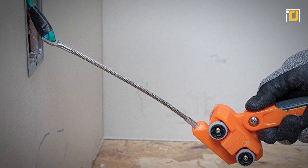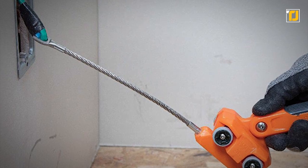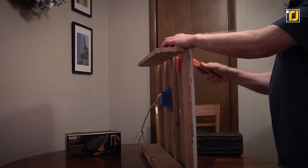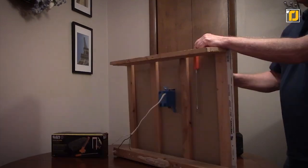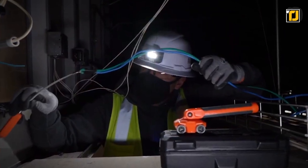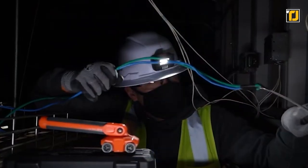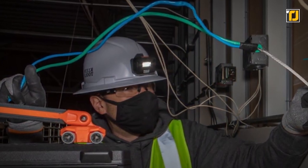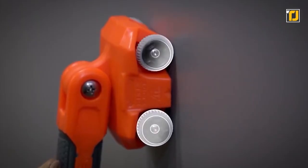The 180-degree pivot handle with a comfortable grip allows super easy maneuverability. What's more, the gadget doubles as a metal stud finder with marking notches on all four sides of the handheld unit. But before you start using the magnetic wire puller, make sure you're always wearing approved eye protection, and never use the device on or near live electrical circuits. Other than that, it's a pretty convenient tool to have around.